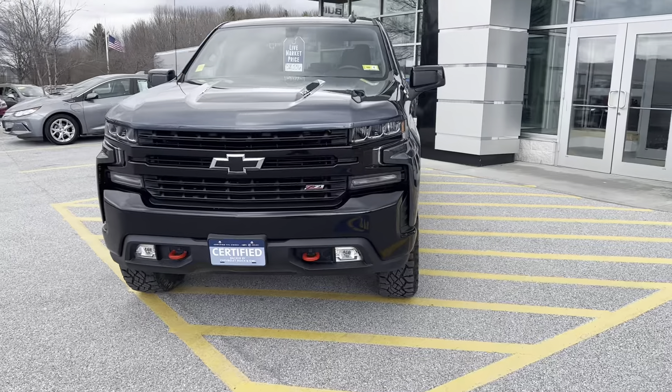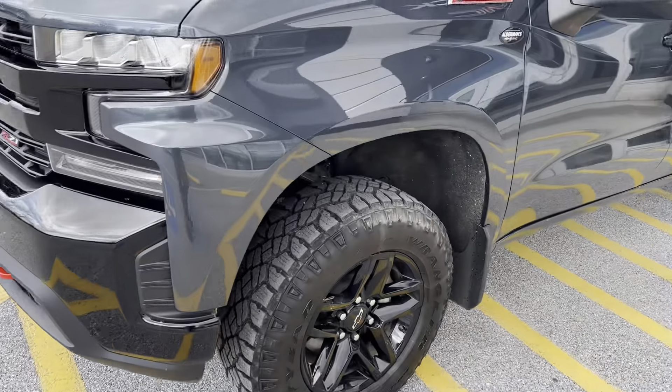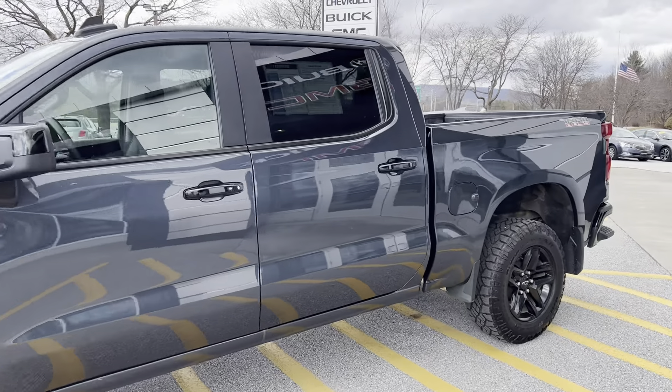This does have the Z71 off-road package. It's a 6.2 liter V8 engine with aggressive Goodyear tires — 18 inch rim and tire in a crew cab configuration.